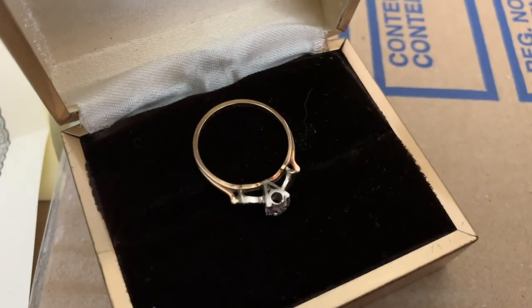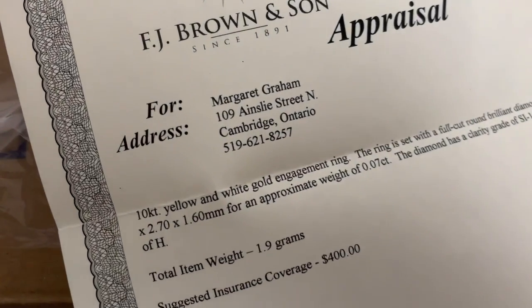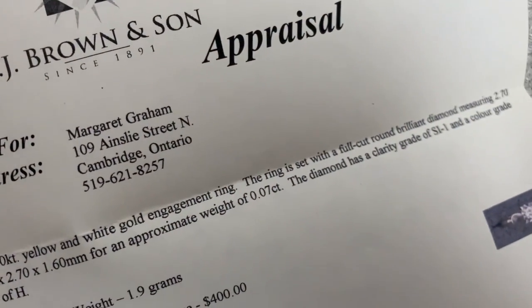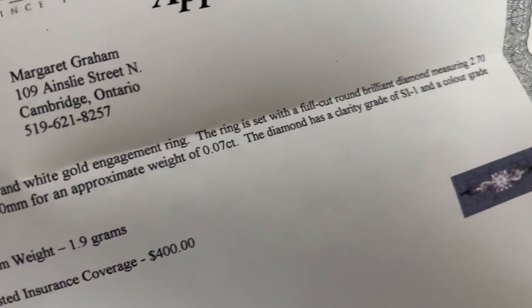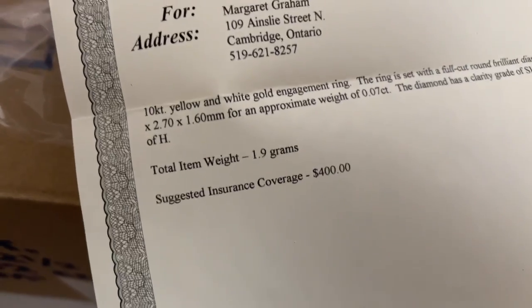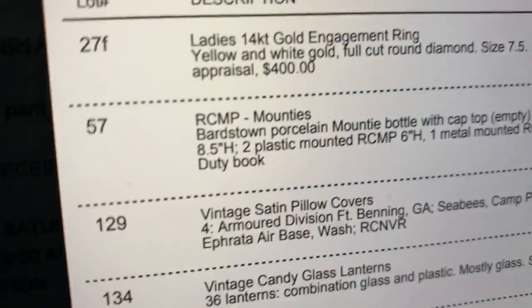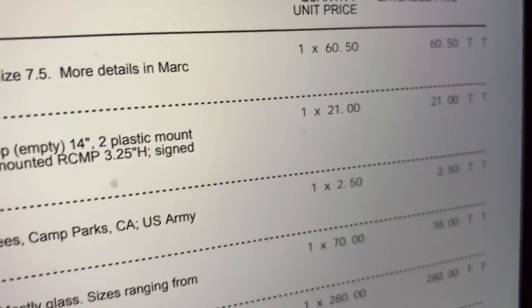Here is the ring — it's gold with a real diamond inside. Here's the appraisal: it says 10 carat yellow and white gold engagement ring with a 0.07 carat diamond, with clarity and grade listed. Estimated value $400, but that's insurance value from more than 10 years ago. I might put that on eBay for half the price. Next lot is the RCMP Mounties, and this was only $20 — a very interesting one.